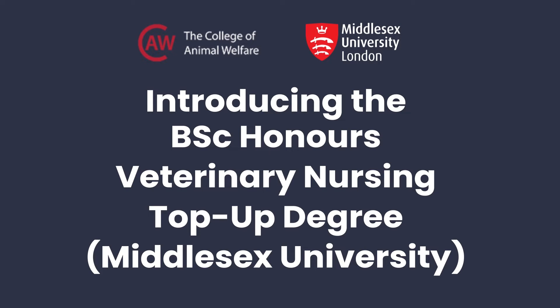My name is Catherine Hemingway and I'm the programme leader for the top-up degree in veterinary nursing. We run the top-up degree between the College of Animal Welfare and Middlesex University.